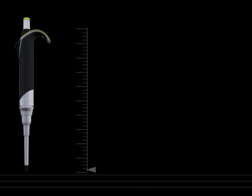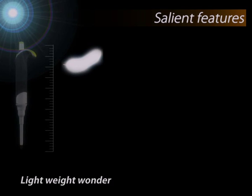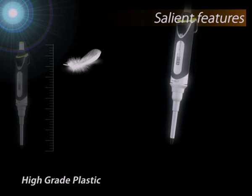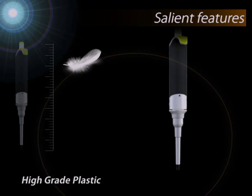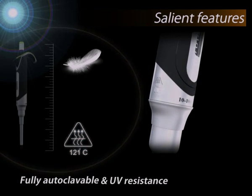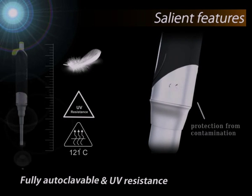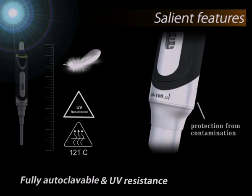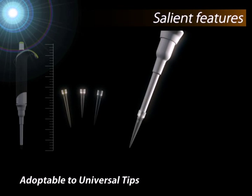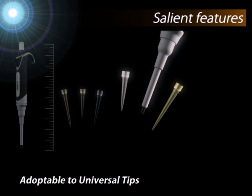Let's take a quick look at some of the salient features of Smart. A high performance, lightweight wonder, Smart is made from high-grade plastics for better protection against chemical corrosion. A fully autoclavable and UV resistant micro pipette, it allows users to perform the decontamination process without much hassle. It has a universal tip cone and is adaptable to most tips available in the market.